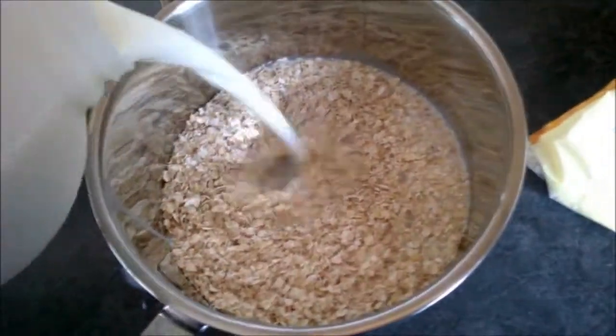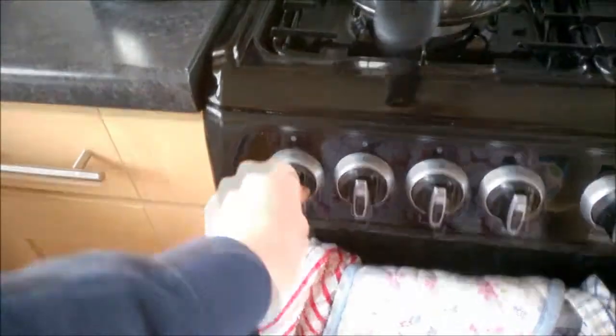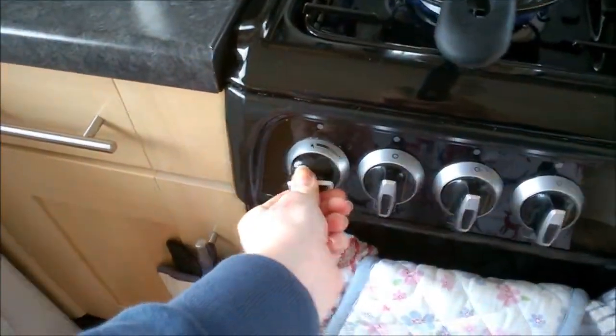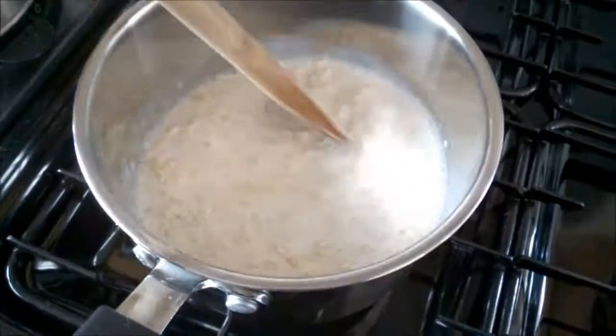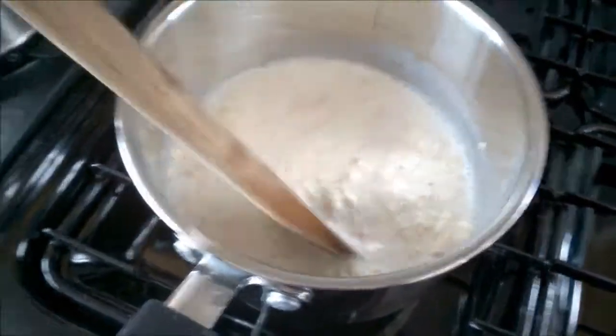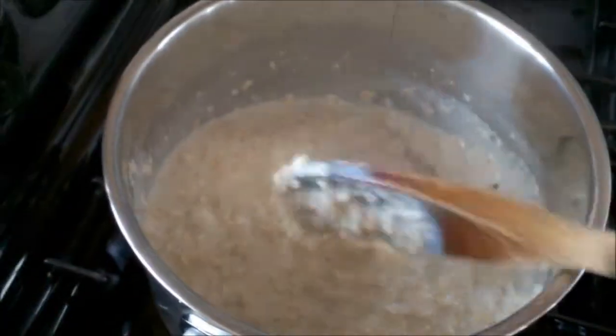I have no idea the proper measurements — you can Google that, I just guess to be quite honest. Then you're going to want to pop it on the hob and put it on a low heat to simmer. As you're simmering it, stir it as you go until it gets into this light, almost sloppy consistency.